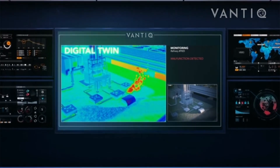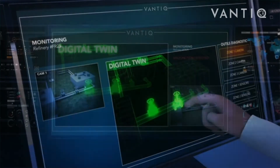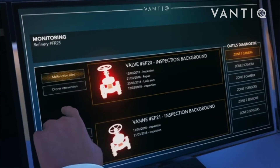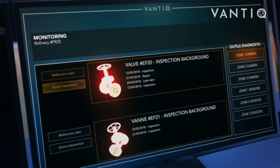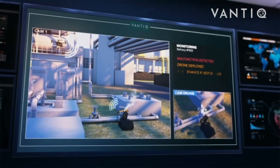As the situation on the ground evolves, the system identifies further affected areas and triggers associated actions such as notifying emergency services, creating maintenance orders, or shutting off valves. Elements such as drones and robots can also be applied to further enhance the application functionality.